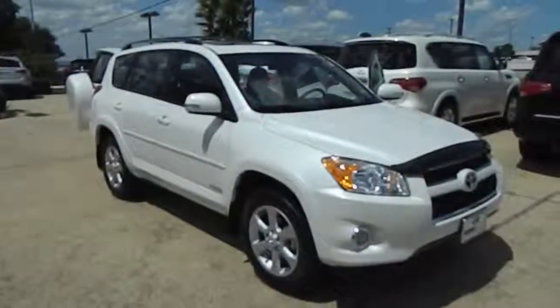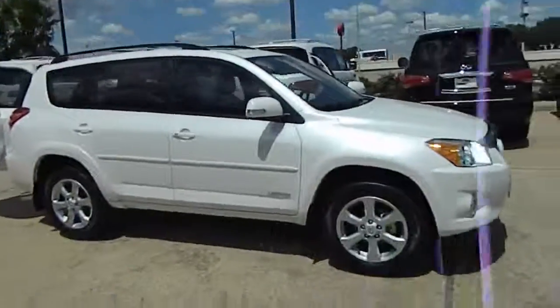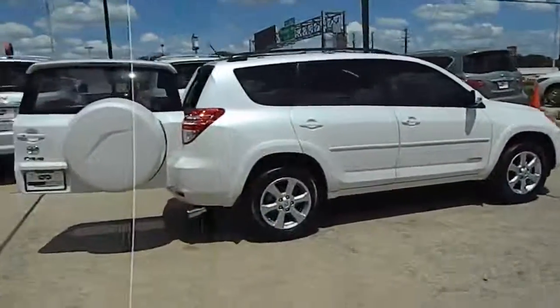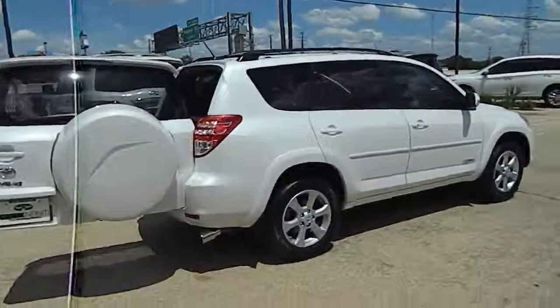The 2011 RAV4. The RAV4 is one of the most fuel-efficient SUVs in its class with seating for up to seven passengers. Versatile and efficient, the RAV4 mixes the comfort and drivability of a sedan with the benefits of an SUV.